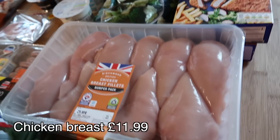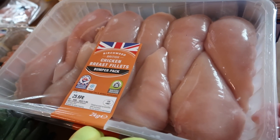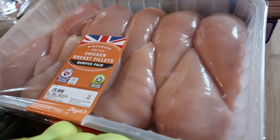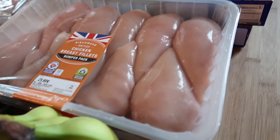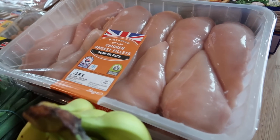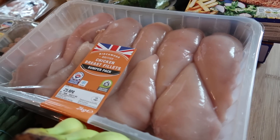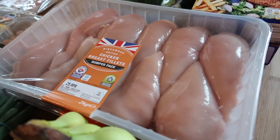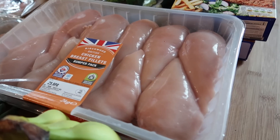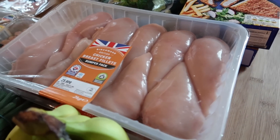Then I got some chicken breast — massive packs, two kilos each, and they worked out the best value at under £6 a kilo. We eat a lot of chicken for lunches and my boys are really into working out and going to the gym so they eat a lot of it too. This is completely off topic but if you're an original watcher from the beginning, you might remember how different my children are now compared to when I started this channel — I can't believe the difference.